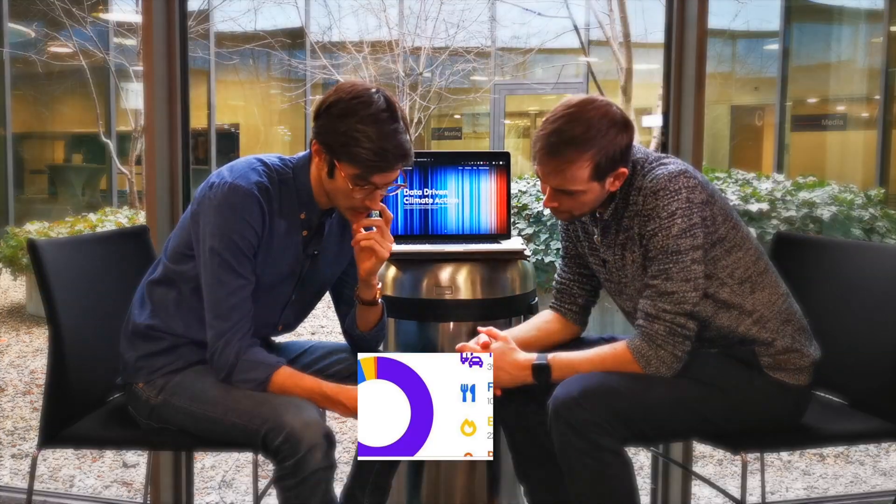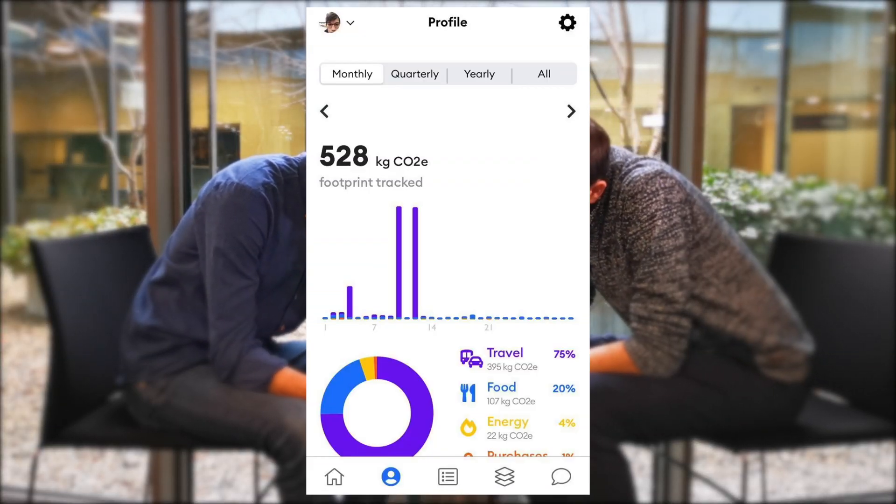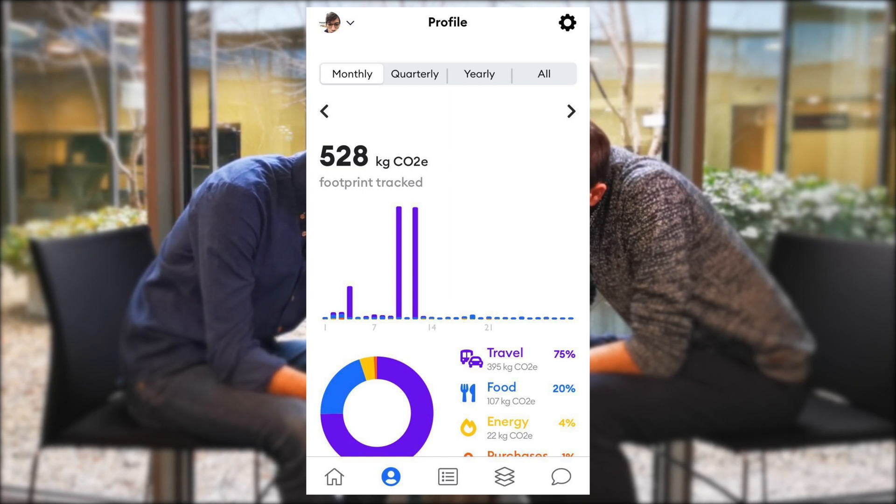So how does your personal carbon footprint look like? Can you already see it? So this is my footprint. If you look here, for example, this is the month of November. And you can see here that it's mostly dominated by my travel, and my travel is actually a plane that I took here.